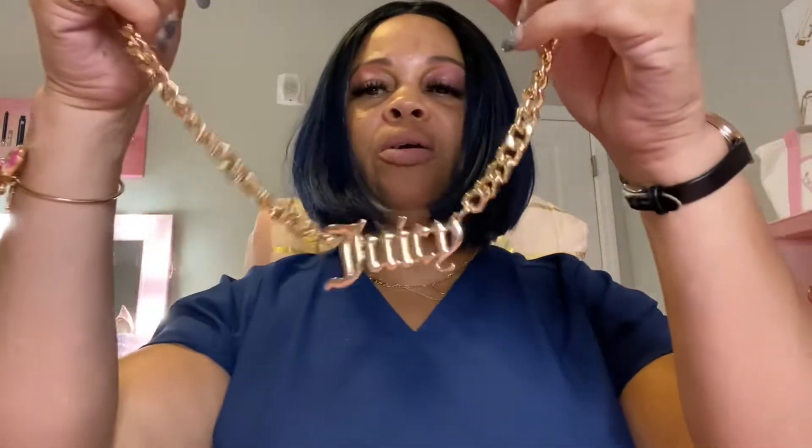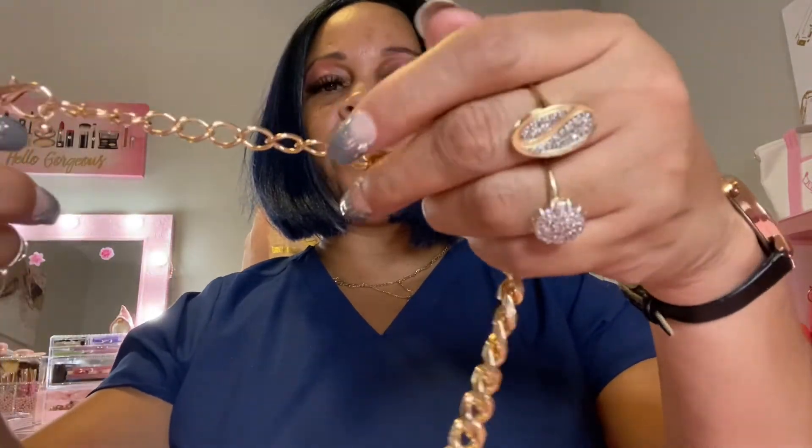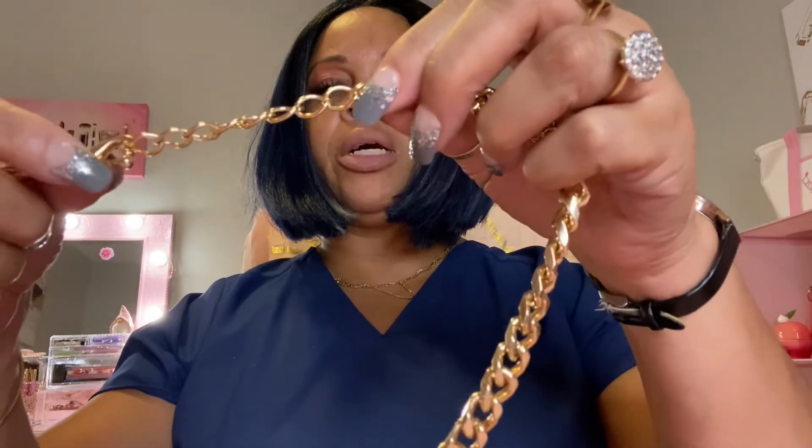And then the last necklace I have is this necklace right here that says Juicy. It's adjustable too — you can adjust it all the way up and make it shorter if you want to. I thought it was such a cute necklace.